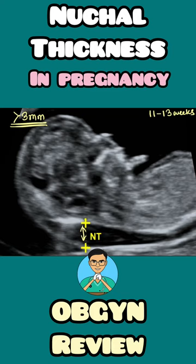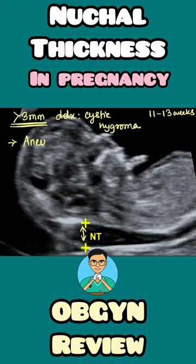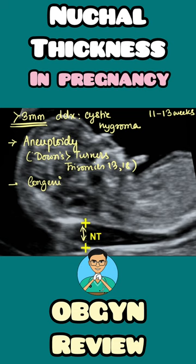If more than 3 millimeters, that is abnormal, and the chief differential diagnosis of increased nuchal thickness is cystic hygroma. But if it is nuchal thickening, increased nuchal thickening can represent aneuploidy — like Down's, Turner's, or even trisomies like 13 and 18 — or it can represent congenital heart conditions or twin-to-twin transfusion syndrome.